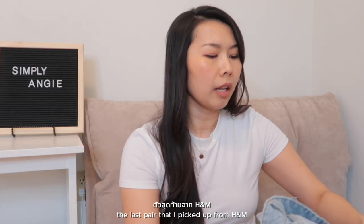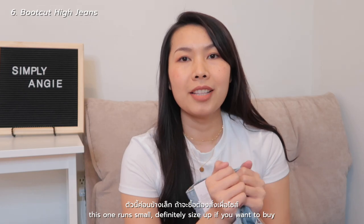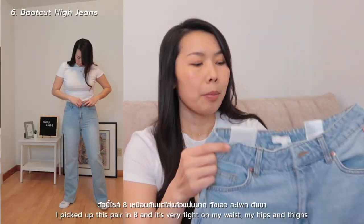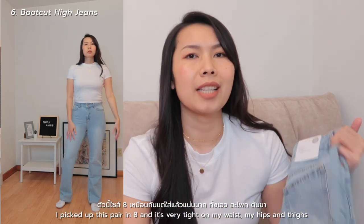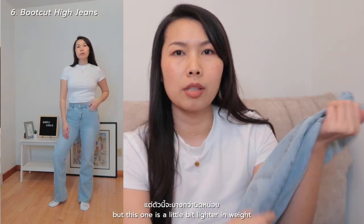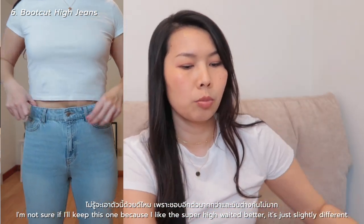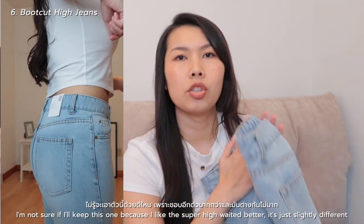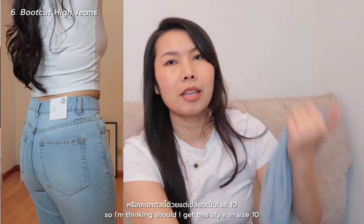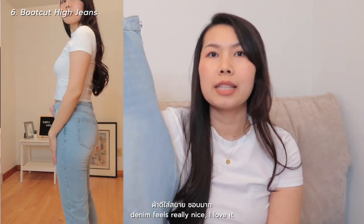The last pair I picked up from H&M is boot cut high jeans. This one runs small — definitely size up if you want to buy this one. I picked it up in size 8 and it's very tight on my waist, hips, and thighs. It feels similar to the super high-waisted pair but is a little bit lighter in weight and the wash is lighter as well. I like the design but I'm not sure if I'll keep it since I prefer the super high-waisted style. The denim feels really nice though.